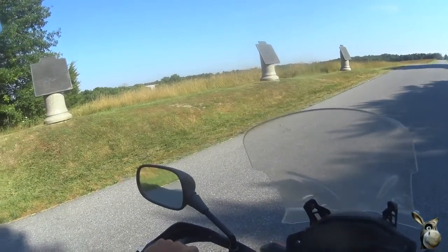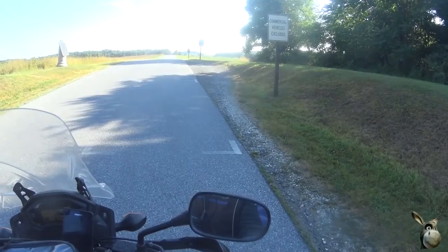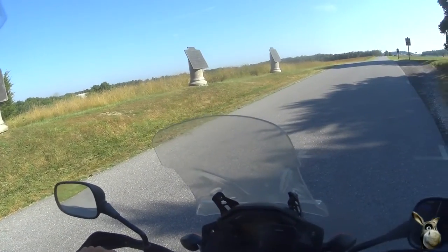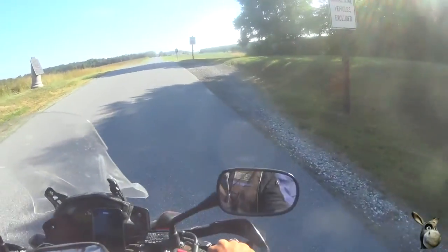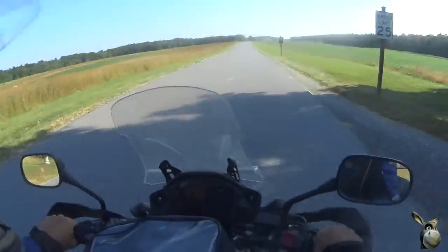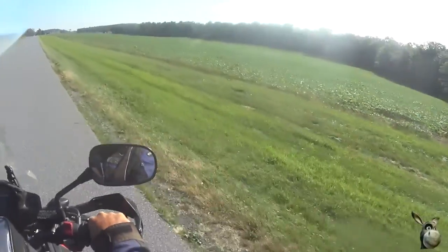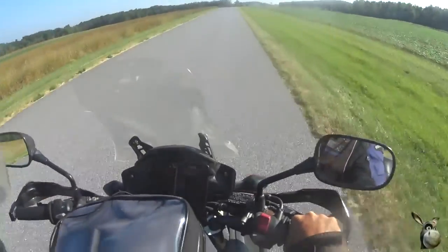Day 61 of the Take It Easy Tour, and guess where we are? We're at Gettysburg National Memorial Battlefield. This is a car tour — the battlefield is everywhere in Gettysburg, and you just get in your car and take this tour around Gettysburg. So that's what we're doing.